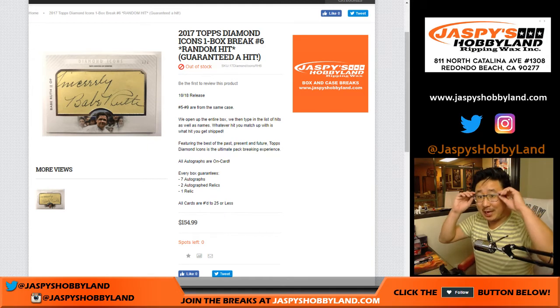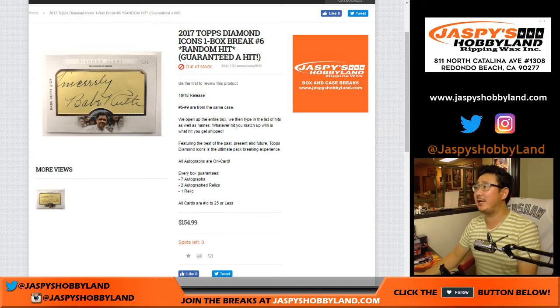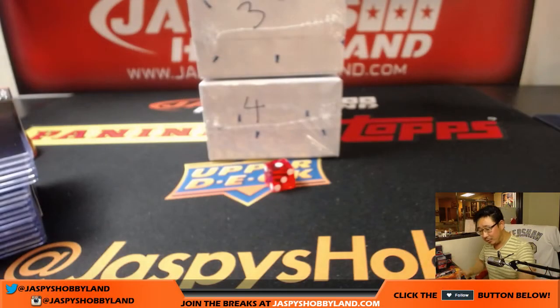Good evening, everyone. Joe for jazbeeshobbyland.com. We're doing another one — let's see what monsters are in here. 2017 Topps Diamond Icons Baseball, one box. Random hit break number six from jazbeeshobbyland.com. Big thanks to these folks for getting to the action. So we're going to pick the box, open up the box, type in all the hits, and then we'll do the randomizer. We'll see who gets what.